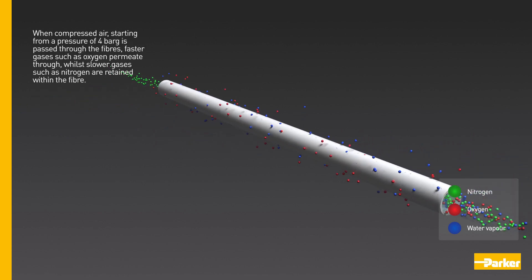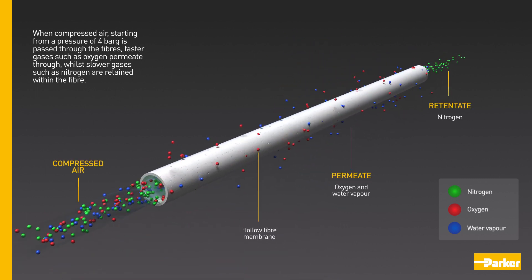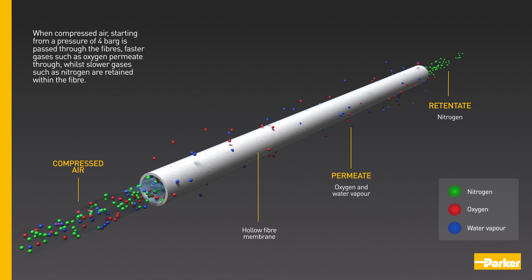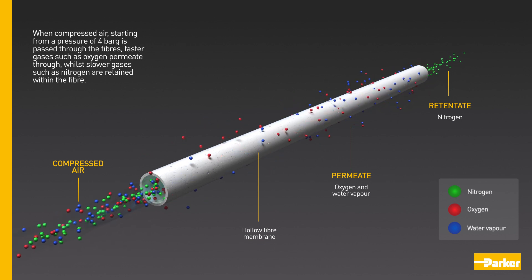Hollow fibre membranes can separate oxygen from nitrogen by molecular size and permeation kinetics. When compressed air, starting from a pressure of 4 bar G, is passed through the fibres, faster gases such as oxygen permeate through, whilst slower gases such as nitrogen are retained within the fibre.